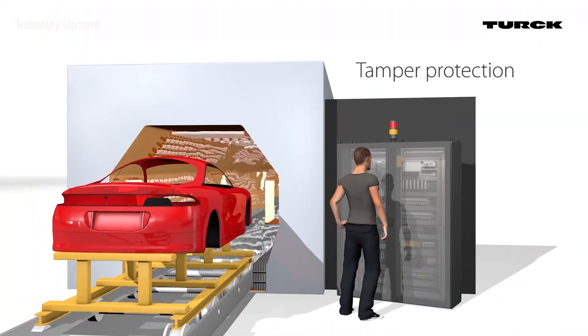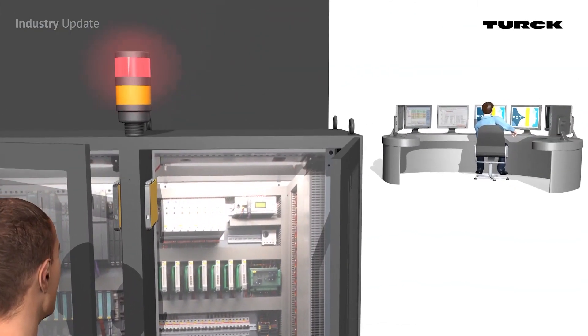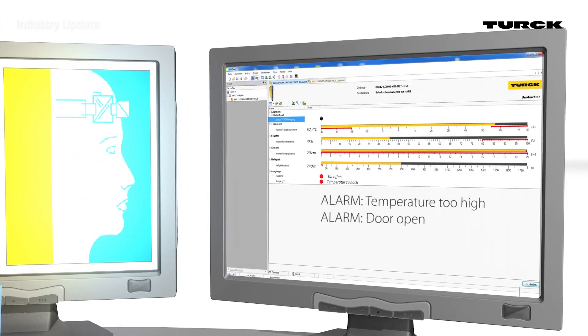And because they monitor the door position, they can detect unauthorized access, enabling compliance with IT security regulations. Each cabinet guard comes with two switch contacts and an IO-link interface, and it's easy to set up in the field.